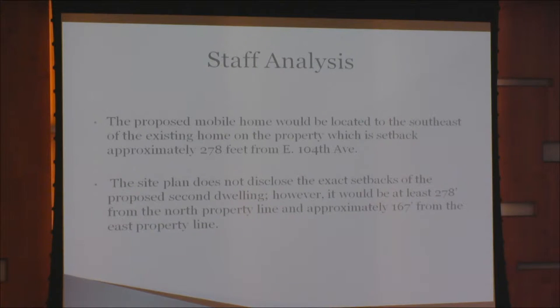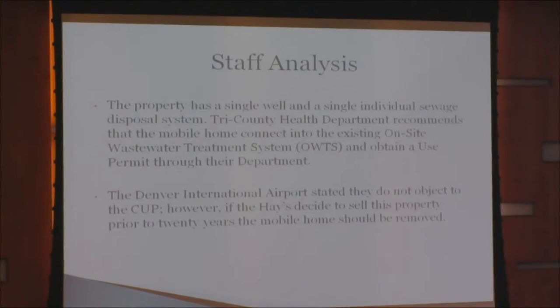The site plan does not disclose the exact location of the second dwelling; however, it would be set back at least 278 feet from the north property line and approximately 167 feet from the east property line. The property has a single well and a single individual sewage disposal system. Tri-County Health Department recommends that the mobile home connect into the existing on-site wastewater treatment system and obtain a use permit through their department. Denver International Airport stated they do not object to the conditional use permit; however, if the Hays decide to sell this property prior to 20 years, the mobile home should be removed.